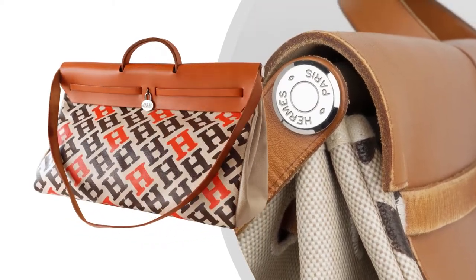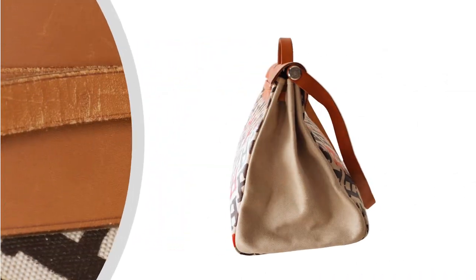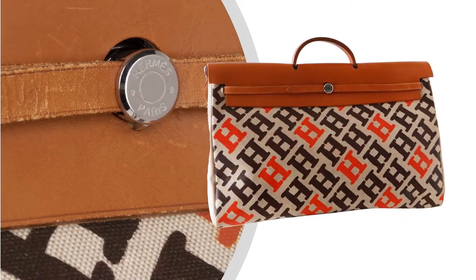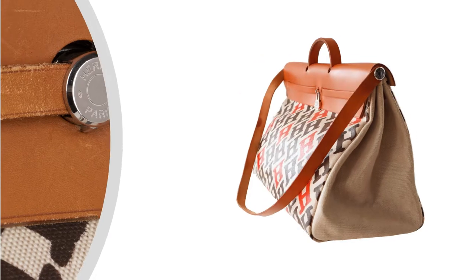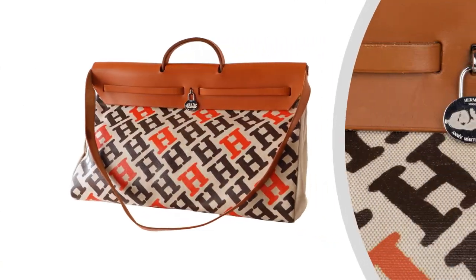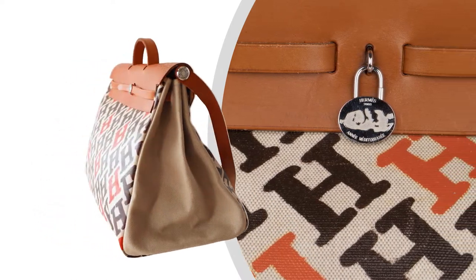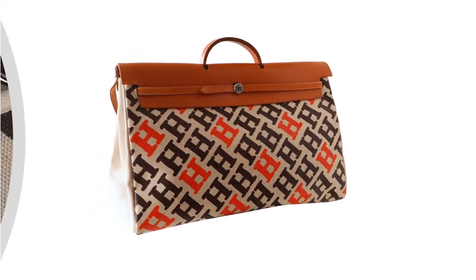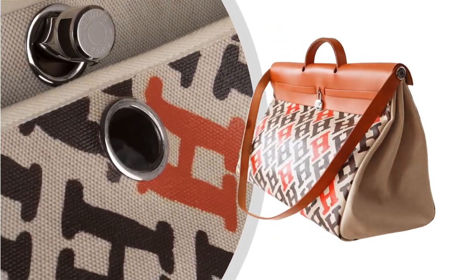The Her Bag is featured in Toile and Vache Naturelle Leather. A hand-tinted H in Brown and Orange creates a fun, distinctive bag. Fresh Palladium Hardware is the perfect complement. The interior has a matching removable porchette.